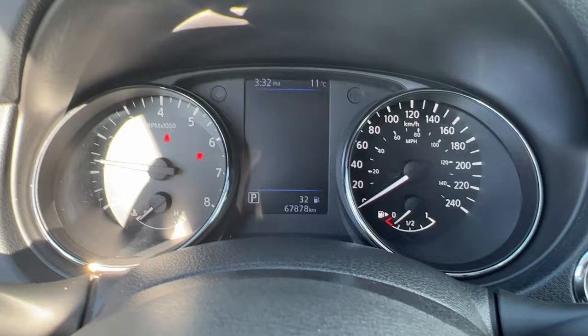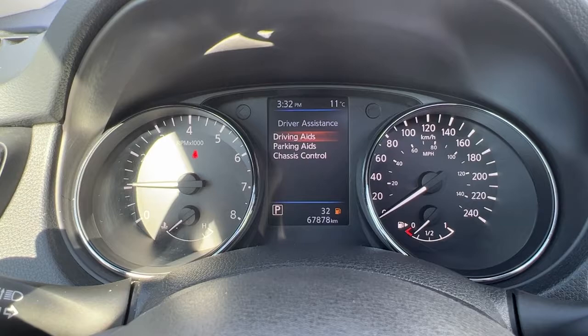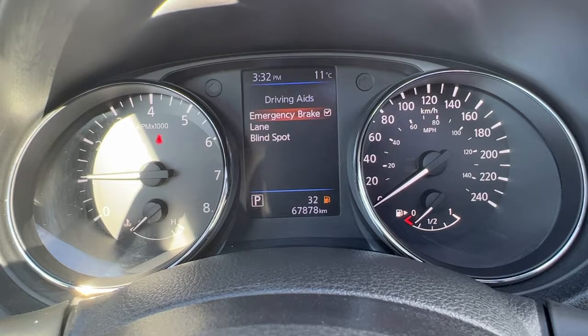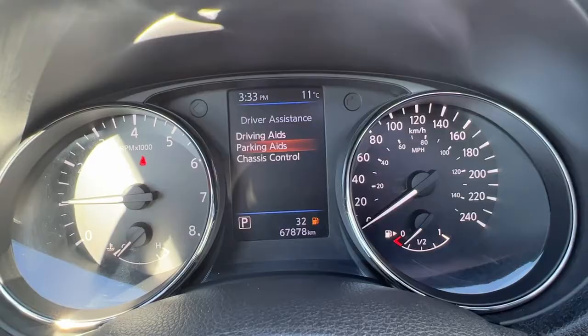Taking a look up at the dash, if we go into our settings and check out our driving aids here, we've got our lane departure alert, our blind spot monitor, and emergency braking. And down in parking, we've got our cross traffic alert and moving object alert as well.